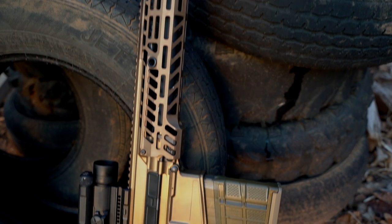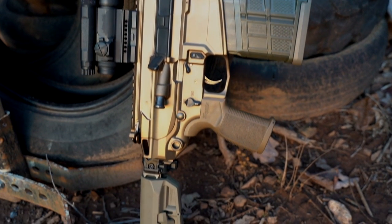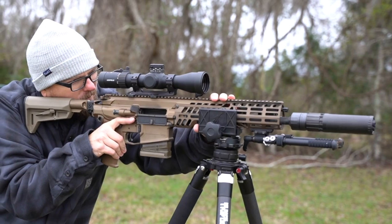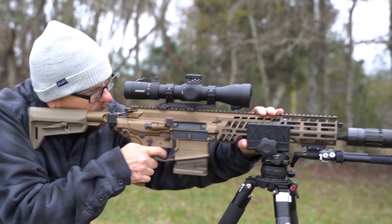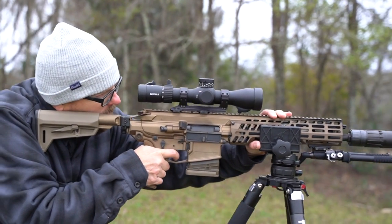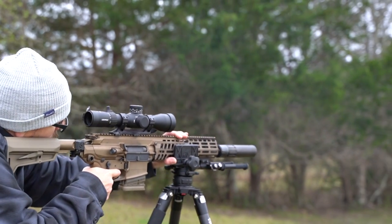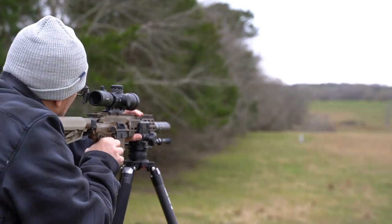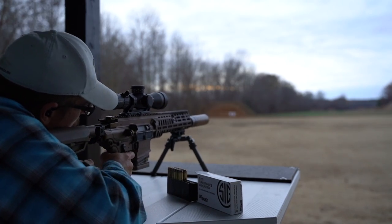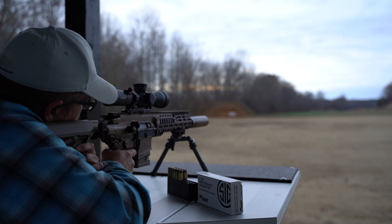I have to be completely honest: when I read the press releases about what the Army was going with, I was shocked and thought they had made a huge mistake. I felt there were far better options available and going with a completely new caliber and weapon system was near lunacy. After getting to spend some trigger time with the Sig MCX Spear and .277 Fury, I have become a believer and feel this is an excellent weapon system for our troops. It may require a little more training time to capitalize on all its capabilities, but these are things that can be worked through. But really, I'm just a guy who lives in the woods with way too many guns — so what does my opinion really matter anyway?